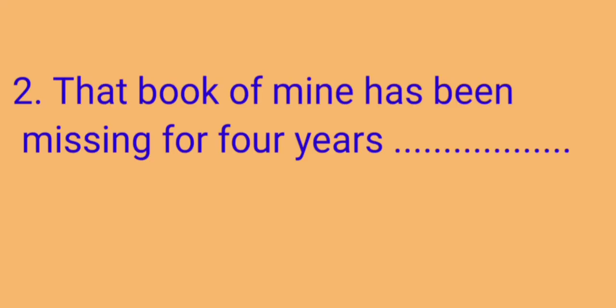Now here we will see the second sentence: 'That book of mine has been missing for four years.' Here 'mine' is used as a pronoun. So we have to tell whether 'mine' is a possessive pronoun or possessive adjective. So 'mine' will come under a possessive pronoun.